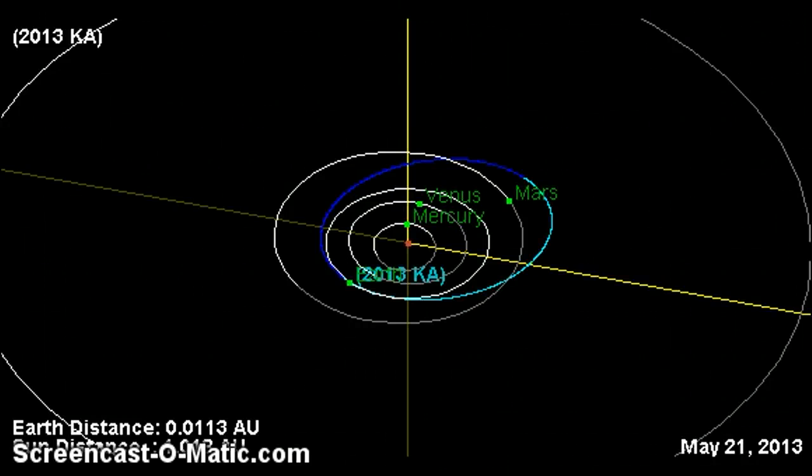Hey folks, Odd here with your quick asteroid update. Two new asteroids were just discovered recently today, so now that makes five out of the K class, 2013 K class.